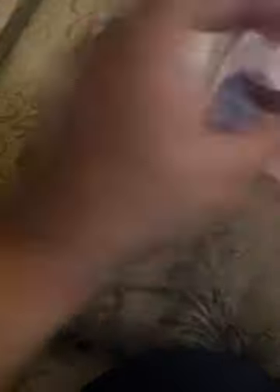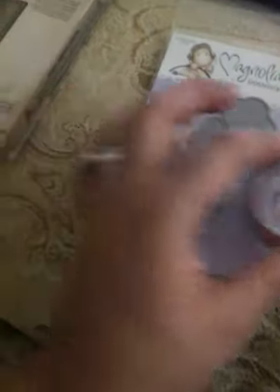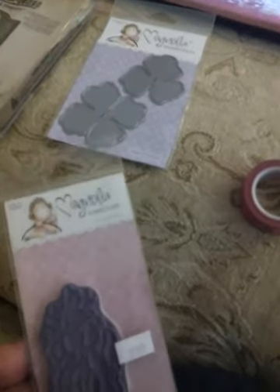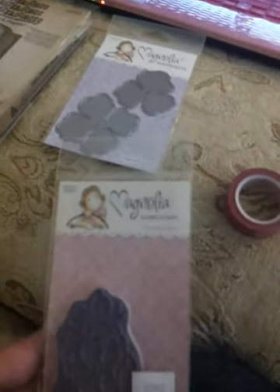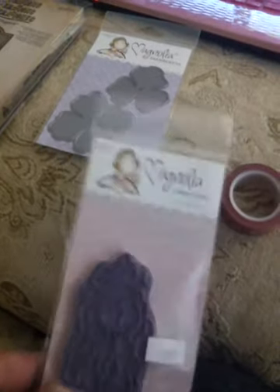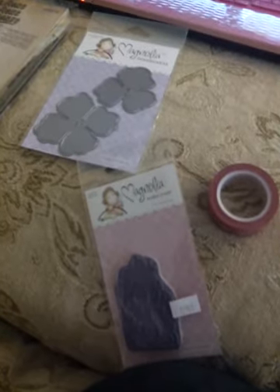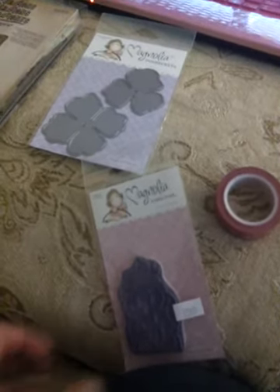Then I was a bad girl. My son gave me money — my son Ronald treated me and sent me some money, and with that I bought this. This is the Magnolia Doohickeys and this one is called Peona Petals. These are a good size — it's bigger than a quarter, like a 50 cent piece. It's a pretty big flower. I thought they were going to be smaller flowers, but they are really pretty. I love the Magnolia dies, so I got that.